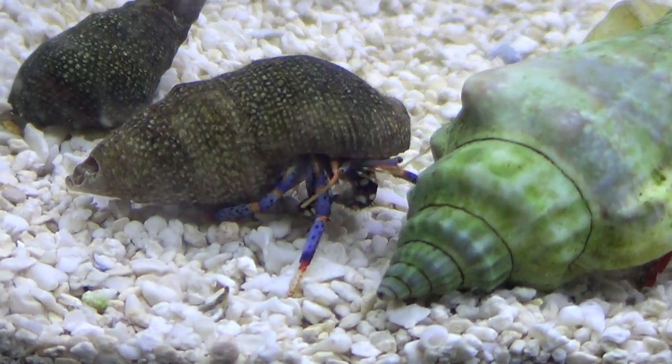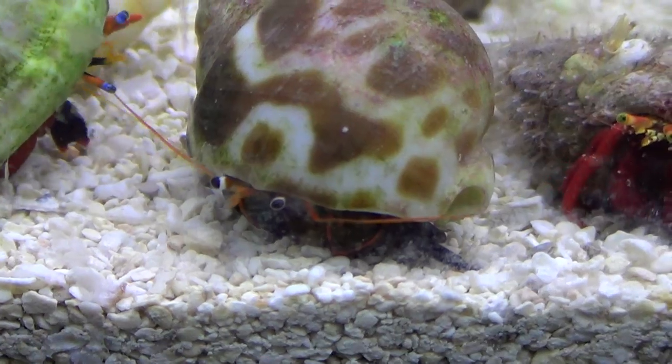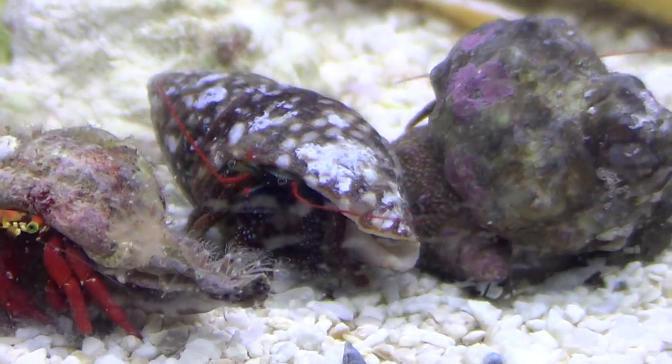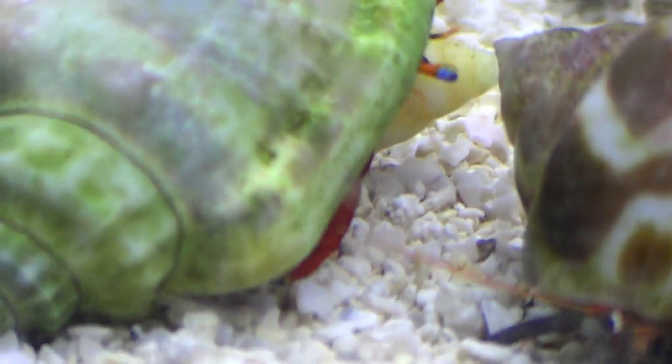Here we have blue-legged Cortez, orange-lined hermit crab — as you can see with his gray markings and orange lines — scarlet reef hermit crab, red-legged crab, red-legged Cortez, another red-legged Cortez, and this is a mystery crab right here.